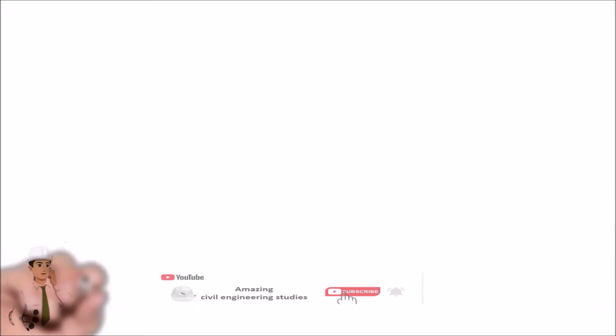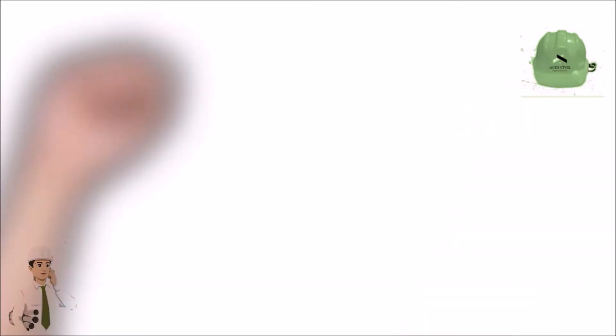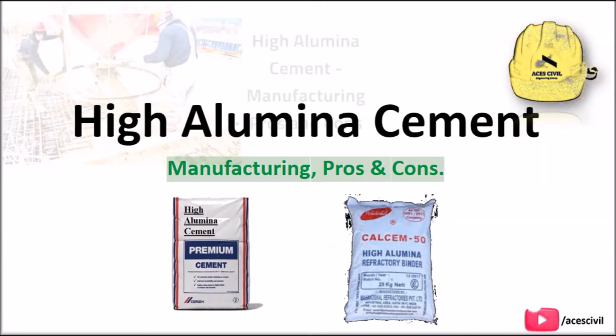Hello viewers, welcome to the channel Amazing Civil Engineering Studies. In today's video we are going to discuss about High Aluminous Cement — its manufacturing, pros and cons.